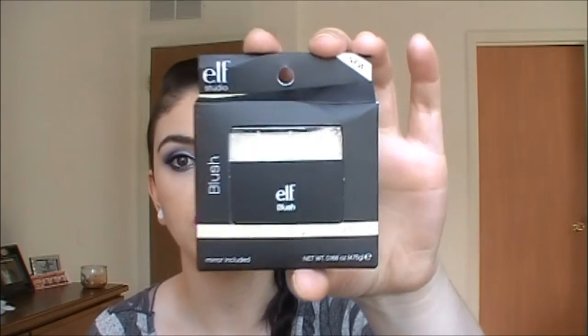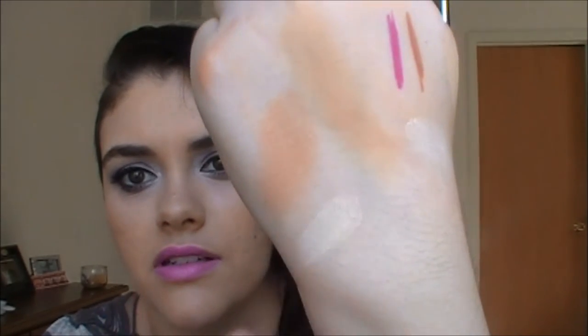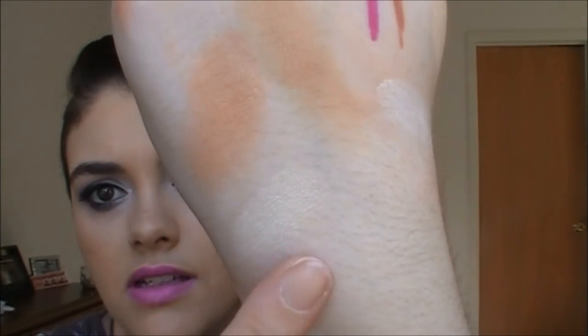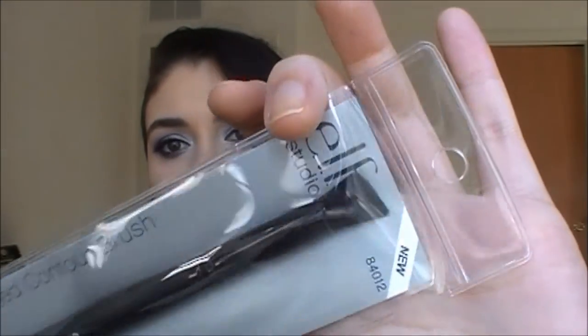This is another e.l.f. studio blush and it's in Gotta Glow. I've heard a lot of people say that this is a dupe for NARS - I think it's called Orgasm. Look at that - oh my goodness! This is one of my favorite brushes from the studio line, it's the angled contour brush. It's a nice angled fluffy brush, great for blending out your crease color - phenomenal, love it.